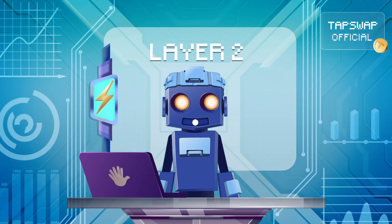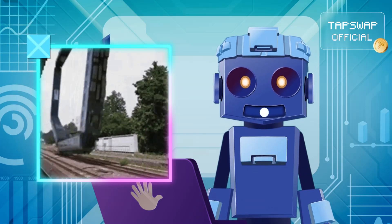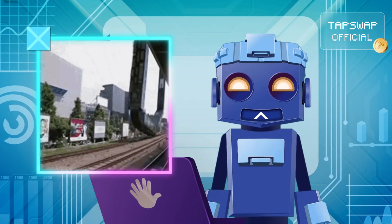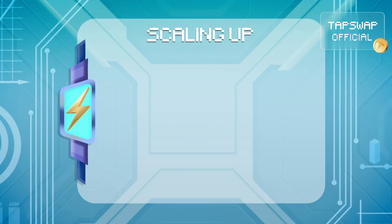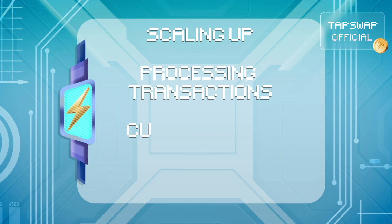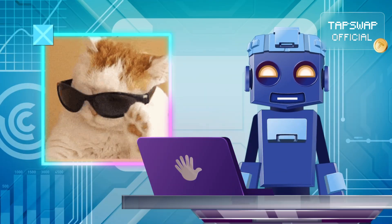Layer 2 blockchains are built on top of layer 1s — like high-speed rails zooming above busy streets. They ease the load on the main chain, scaling things up, processing huge numbers of transactions per second, cutting costs by redistributing the workload, and offering flexibility for developers to create smoother applications.